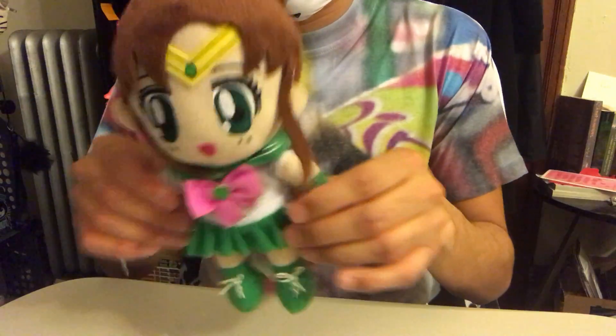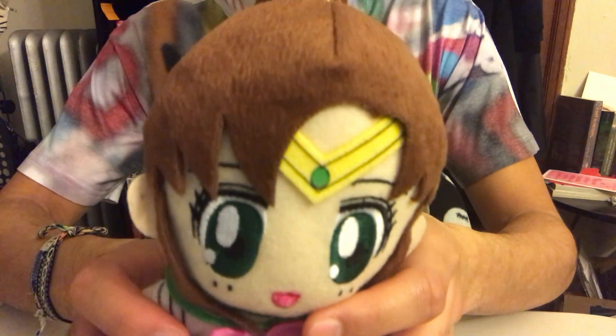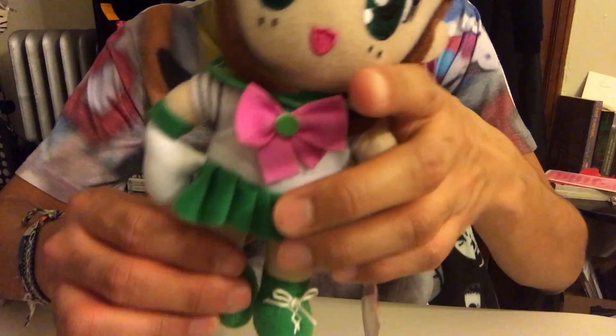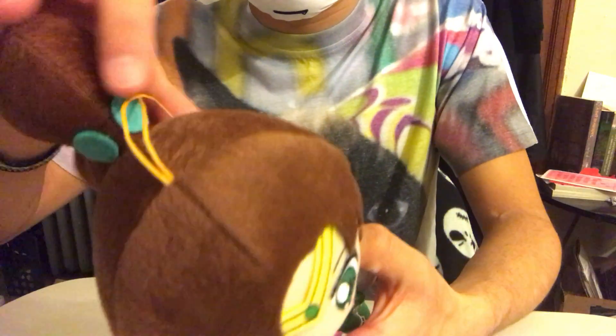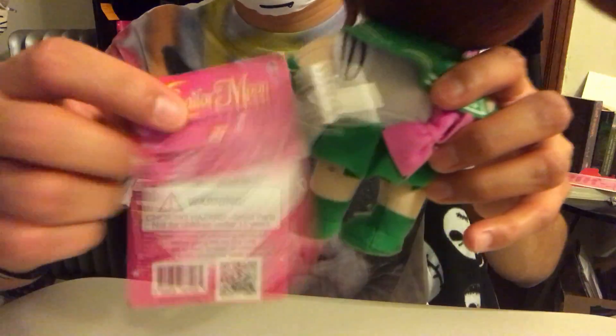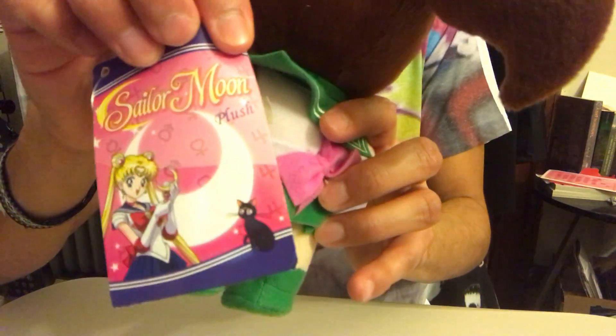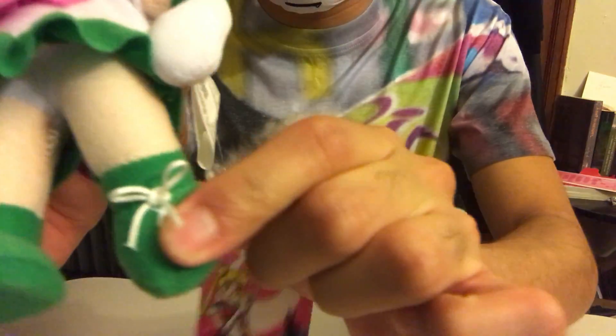Next is Sailor Jupiter. I'm a big fan of Sailor Moon, so finding this one on sale was pretty nice. You can see her hair, the beads on her — it's just felt. Here's her back, her bow, and her tag. They're all the same tag for the Sailor Moon ones. I really like her little boots.